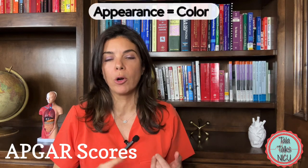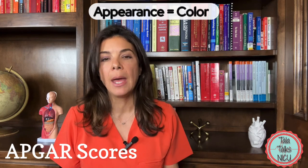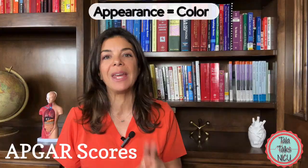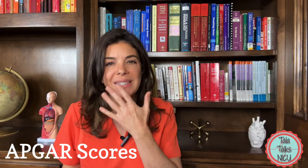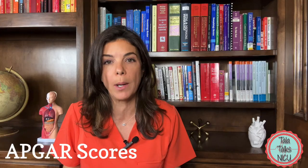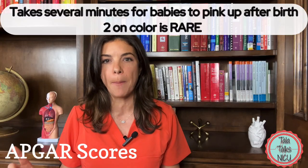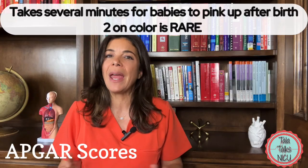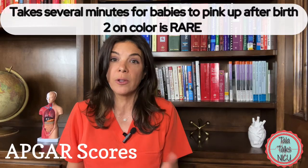Starting with A, or appearance — here we really mean color. Is the baby blue or pink? If the baby is blue, so cyanotic, the baby gets zero points. If the baby is completely glowing pink the baby gets two points. If the baby is kind of in between, maybe with slightly pink lips, then the baby gets one point. Remember it takes several minutes for a baby to become pink after delivery, so even a healthy baby will very rarely get two points for color.